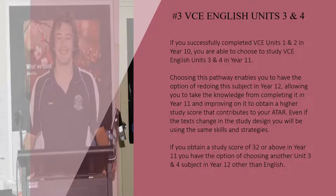If you successfully completed VCE Units 1 and 2 in Year 10, you were able to choose to study VCE English Units 3 and 4 in Year 11. Choosing this pathway enables you to have the option of redoing this subject in Year 12, allowing you to take the knowledge from completing it in Year 11 and improving on it to obtain a higher study score that contributes to your ATAR.